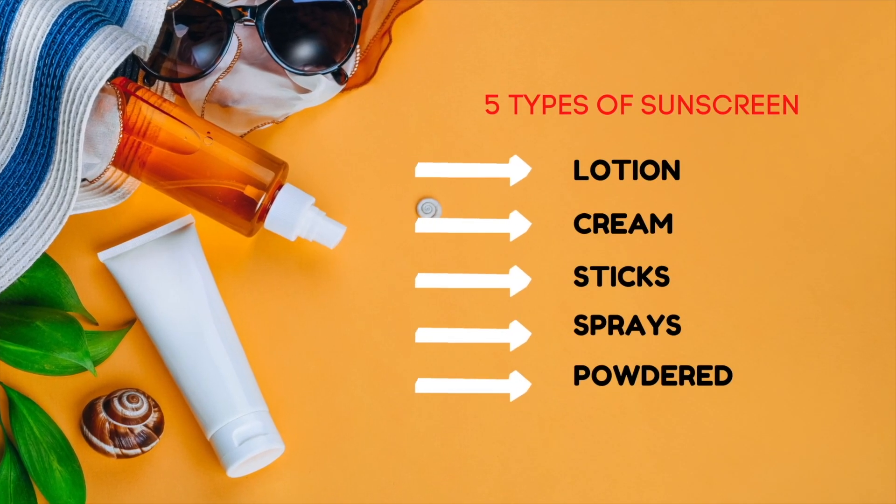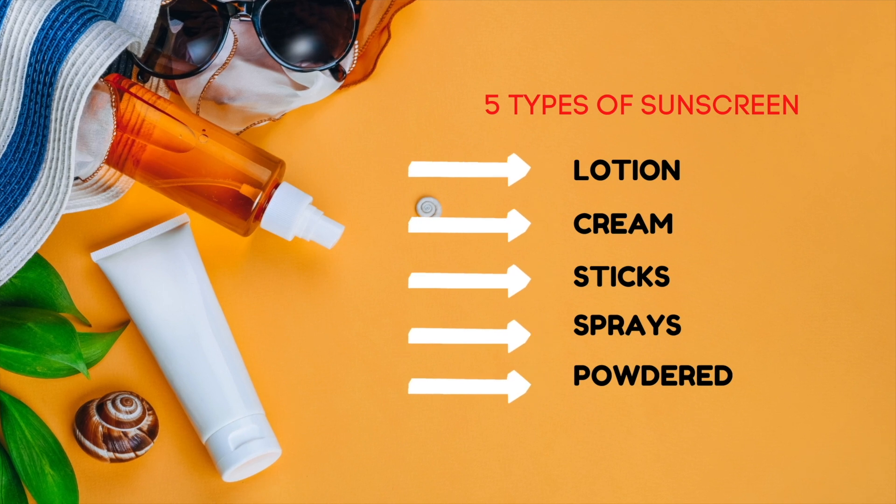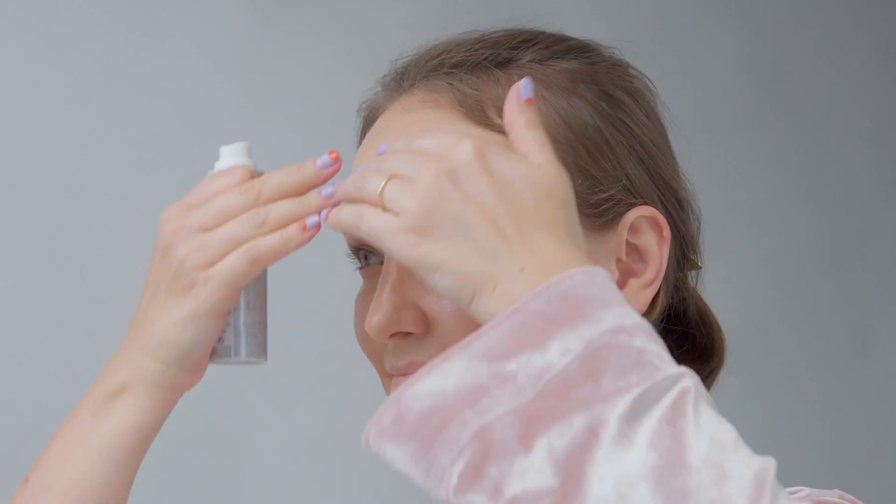Sunscreen formulation refers to the delivery format of the product, and although it's often ignored, it can change everything for sensitive skin. Currently there are five types available: cream, lotion, sticks, sprays, and powder. In my opinion, cream is the best formulation for sensitive skin. The problem with sprays or sticks is that it can be hard to cover every area properly — you may still end up sunburned. Using a lotion or cream formula for your first application is your best bet, while sticks, sprays, or powders are better for reapplication throughout the day.